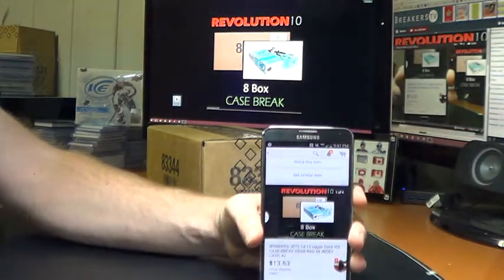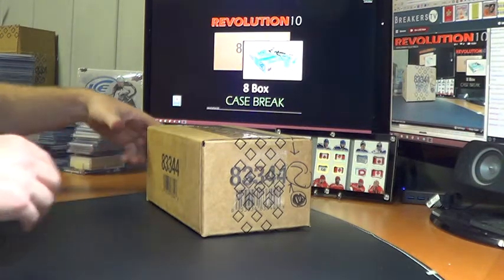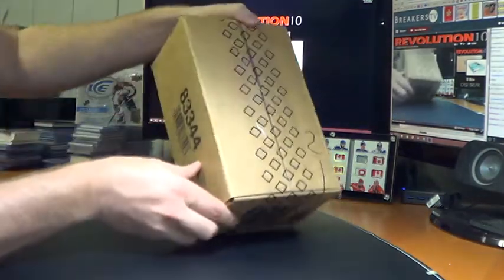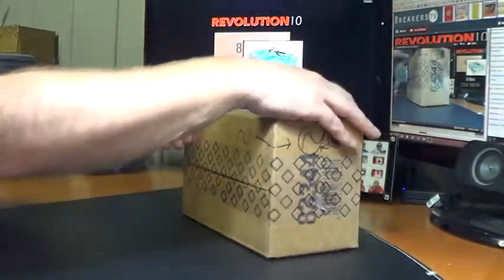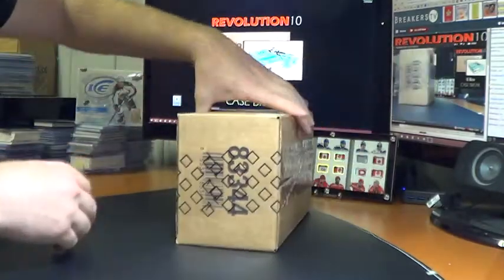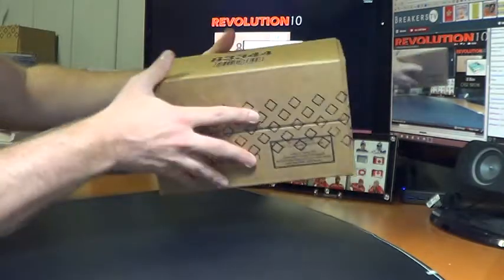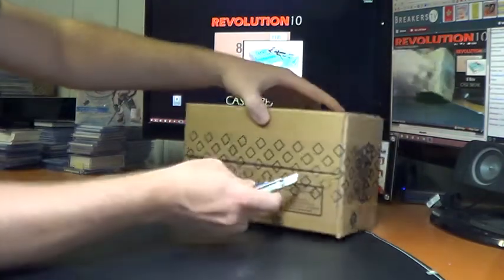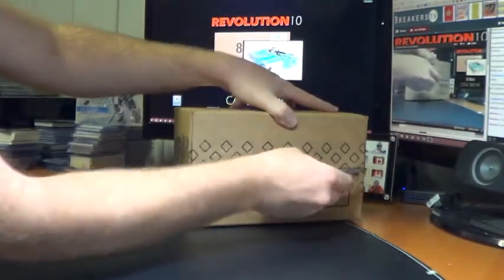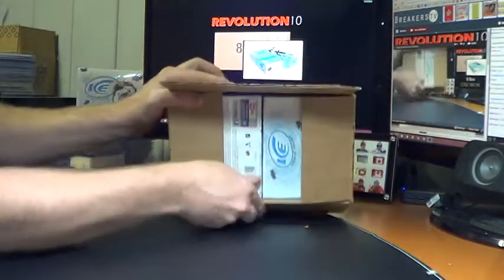Thanks to everyone for joining in on this case. I do have another Case Break — Number 3 of Upper Deck Ice — posted for Sunday night. Also, 13-14 National Treasures Case Sunday night. Check out the eBay store, get a watch going on those. Hopefully you can join us this weekend. We had a sweet Gretzky Auto Patch out of 4 in the first case — let's follow it up. There were no out-of-99 Ice Premieres, so maybe we can do that in this one.